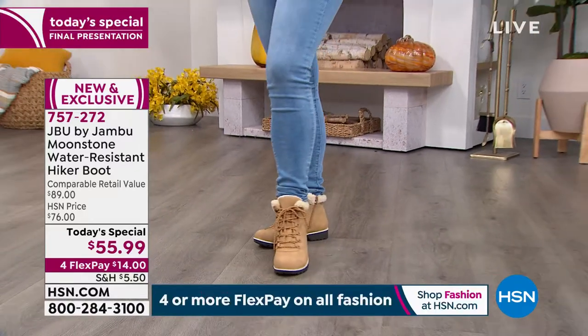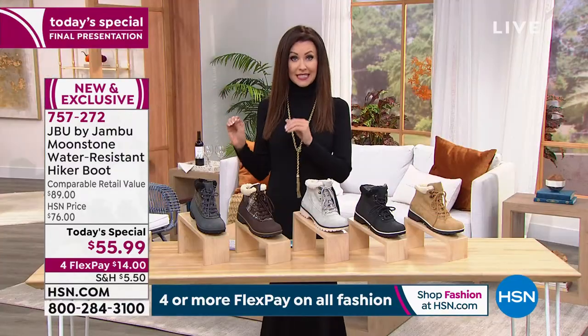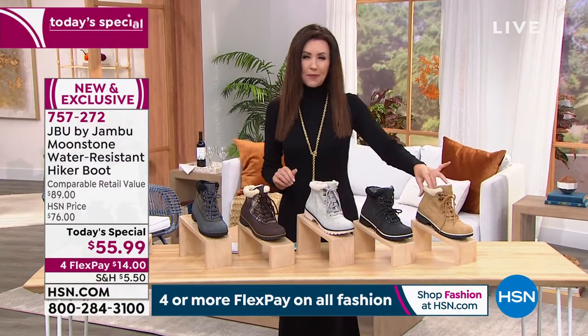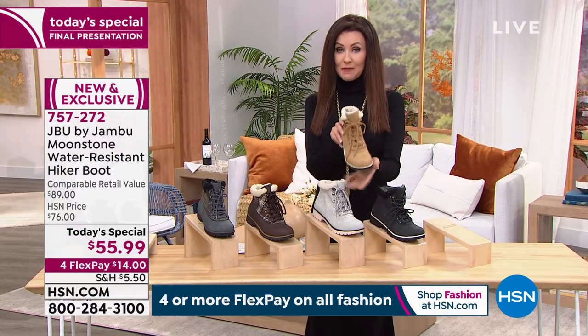$14 on any credit card. That is the tan — that is so cute. Now that's actually water resistant. It looks like leather, and it's completely water resistant. This is based on a silhouette that we offered last year, but we listened to you. We made it lighter.